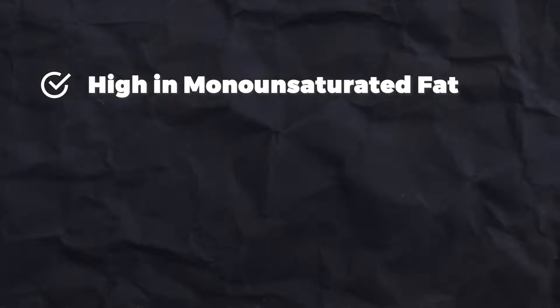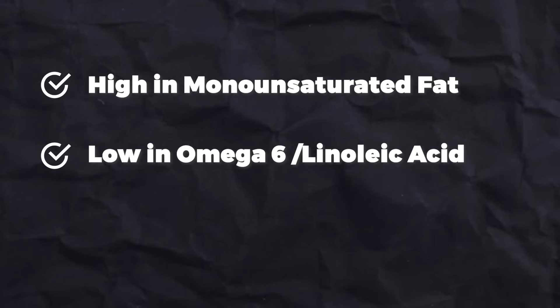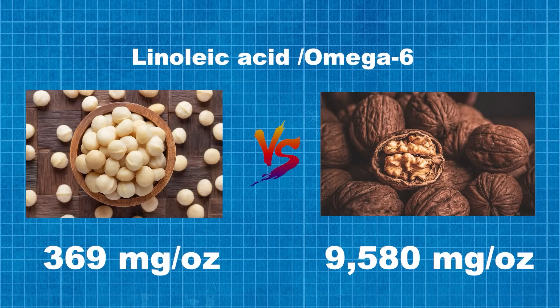On macadamia nuts specifically, one thing I really love about them is the palmitolaic acid, hence this video. But beyond that, macadamia nuts are super rich in monounsaturated fats overall, even more so than olive oil and certainly more than any other nut. Macadamia nuts are also very low in omega-6 compared to other nuts, including linoleic acid. One ounce of macadamia has one-twenty-sixth the level of omega-6 linoleic acid as walnuts — 369 milligrams per ounce versus 9,580 milligrams per ounce in walnuts — meaning macadamia nuts will be more stable if you heat them.